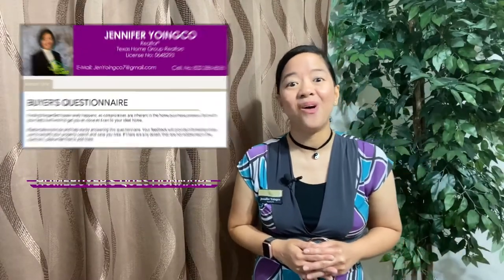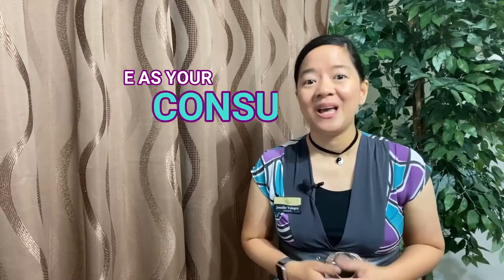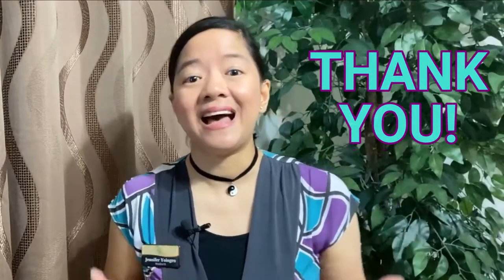If you have plans of buying a home, complete my online home buyers questionnaire down below. If you are a home seller, complete my online home sellers questionnaire. I have a no-pressure approach — think of me as your consultant. Make sure to watch until the end of the video to take advantage of my home inspection checklist, which is all yours for free.